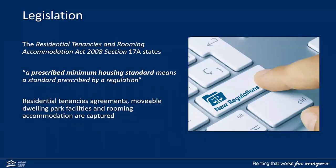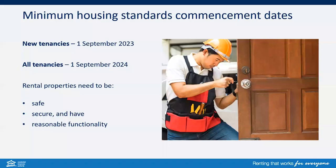Queensland Tenancy Laws — the Residential Tenancies and Rooming Accommodation Act 2008 — Section 17A states a prescribed minimum housing standard means a standard prescribed by regulation. With changes implemented under the Housing Legislation Amendment Act 2021, Schedule 5A was introduced outlining minimum housing standards. This does impact residential tenancies as well as movable dwelling park facilities and rooming accommodation.